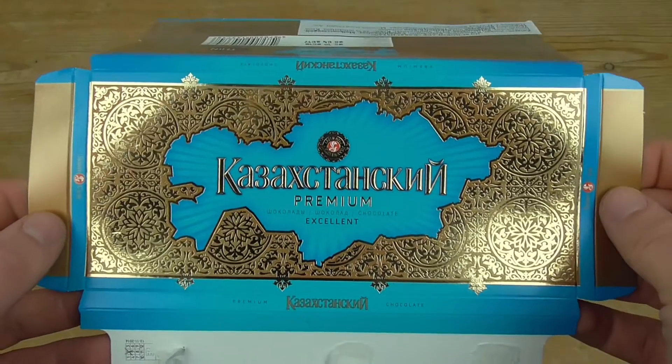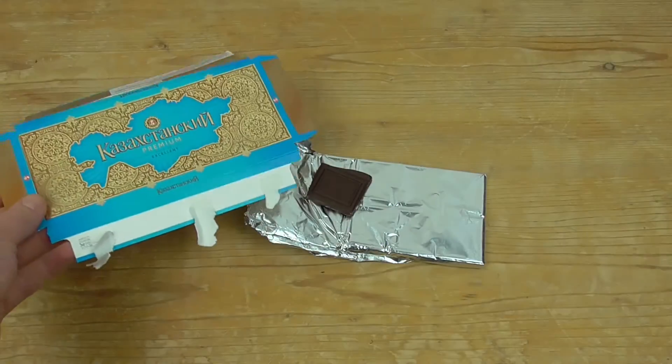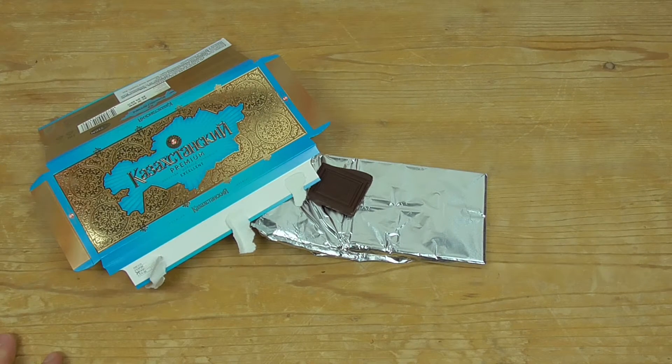A normal milk chocolate. I hope you liked this episode — thank you, see you next time, bye bye!